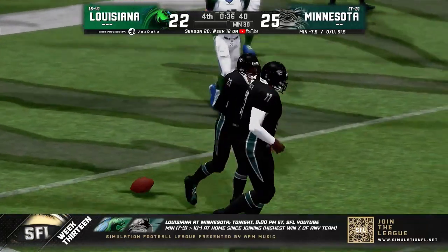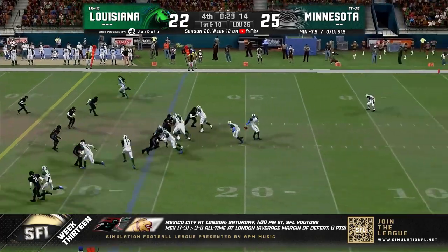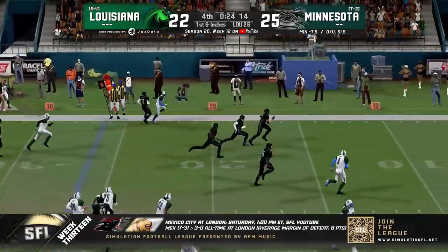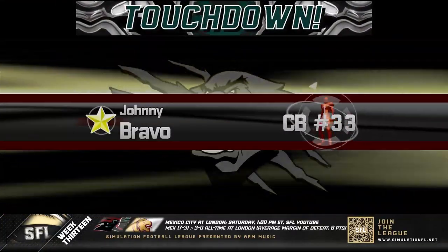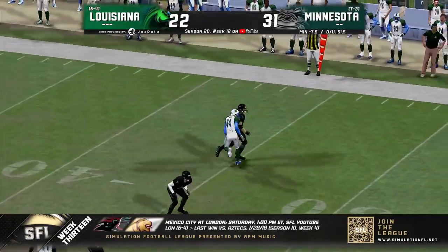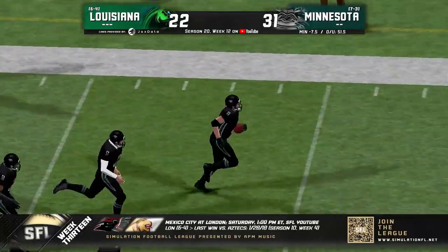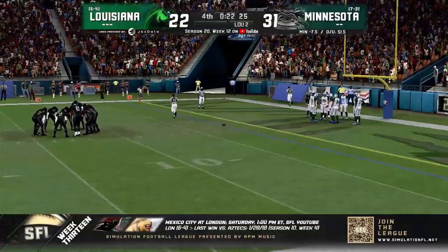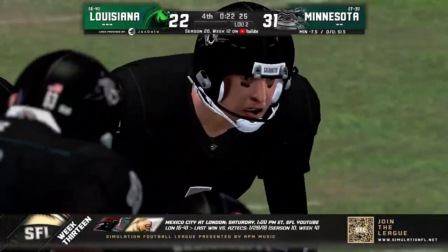Louisiana has 36 seconds to make something happen. Utah — play action — got to get it downfield — throw right side — and it's picked off! That is your ball game. Minnesota is going to walk away with a touchdown pick-six for Johnny Bravo — and the one-handed variety right there. What a spinning catch from Johnny Bravo to put the last nail in the coffin. This game should be done at this point.